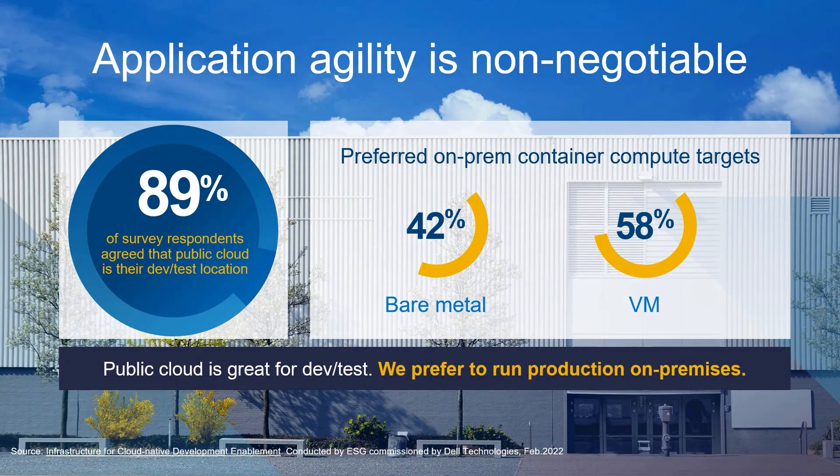Just look at these results from this recent ESG survey. A staggering 89% of respondents agreed that the public cloud is their dev test location, but as workloads are pushed to production and scaled, they tend to migrate containers to on-prem infrastructure. Matt and I got chatting and agreed that we should unpack this a bit using a case study or story.